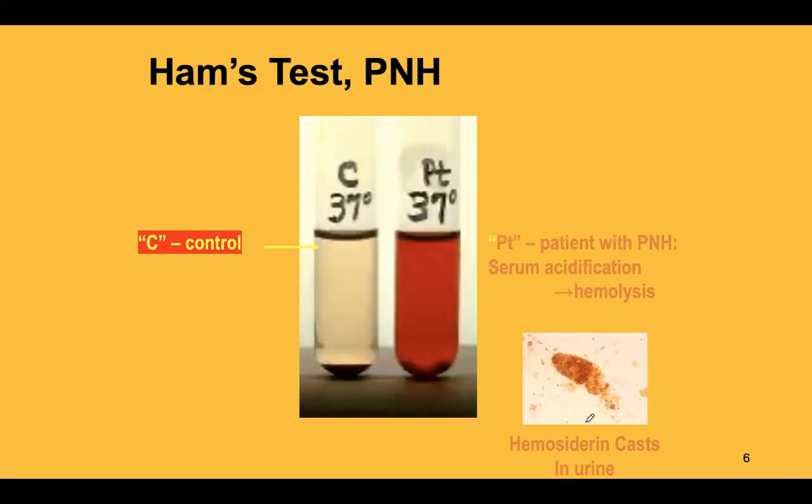Hemosiderin casts may sometimes be seen on microscopic examination of urine.